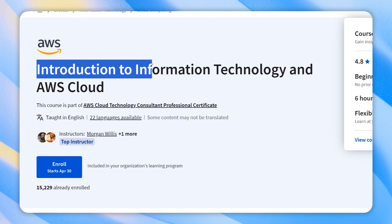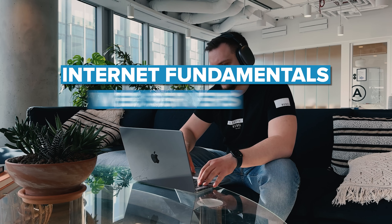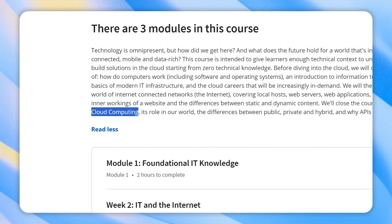Course 1: Introduction to Information Technology and AWS Cloud. In this course you will start from the very beginning, learning about computers, IT basics, modern infrastructure and in-demand cloud careers. Additionally, you will explore internet fundamentals, web servers, applications and security, as well as static and dynamic website content. Lastly, you will delve into cloud computing, its role, various types and the importance of APIs.